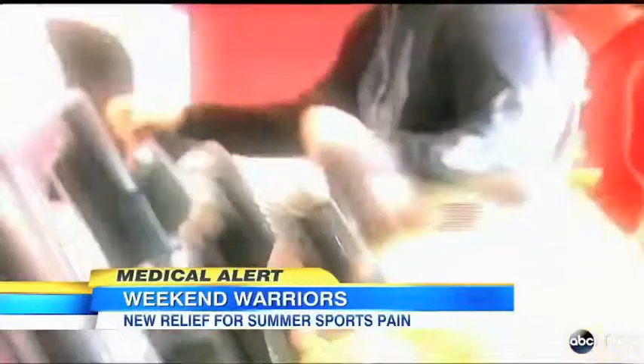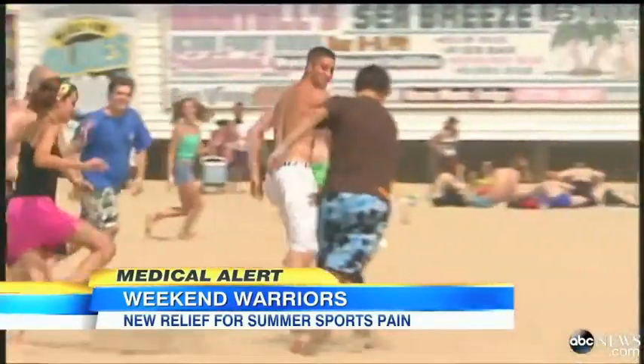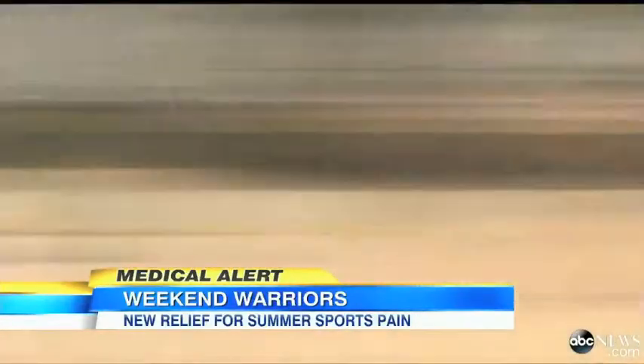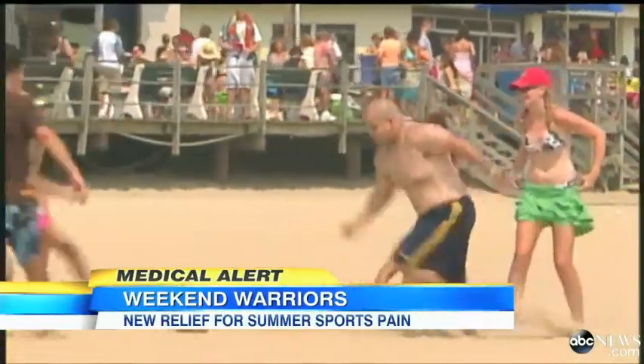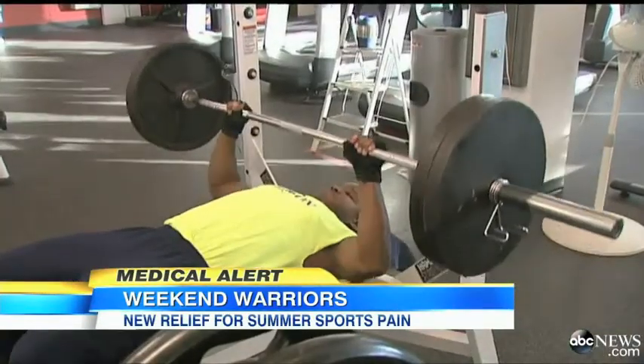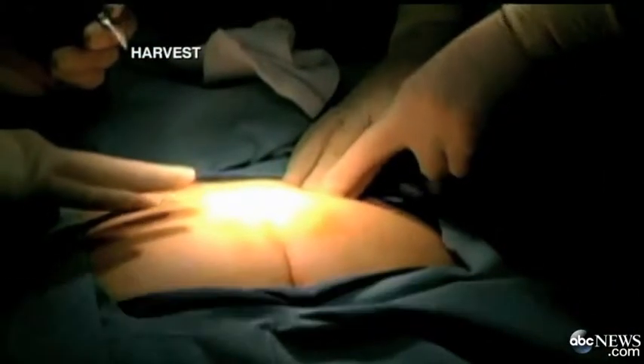Summer — the time of year when working out and looking fit is at the top of everyone's agenda, pushing weekend warriors to play hard and sometimes fall even harder. Weekend warrior injuries are basically people overdoing it. Fear not, athletic aficionados, a new procedure could relieve those sports injuries in under half an hour.